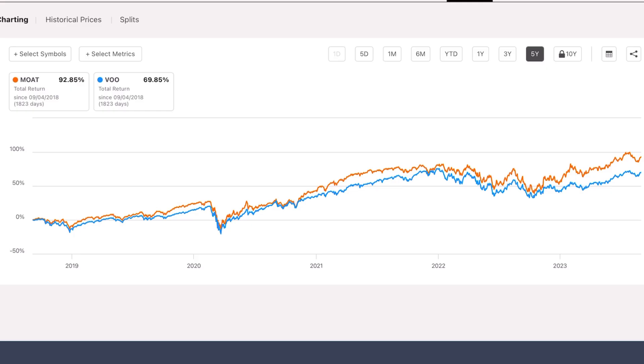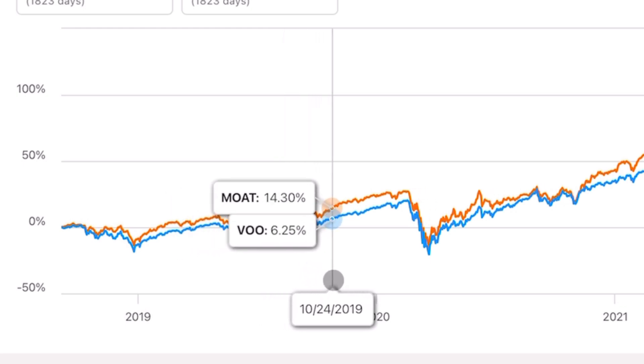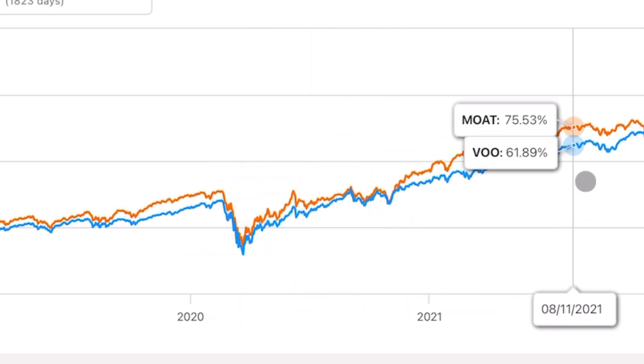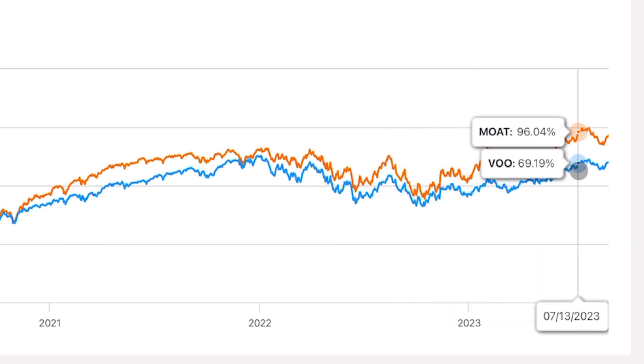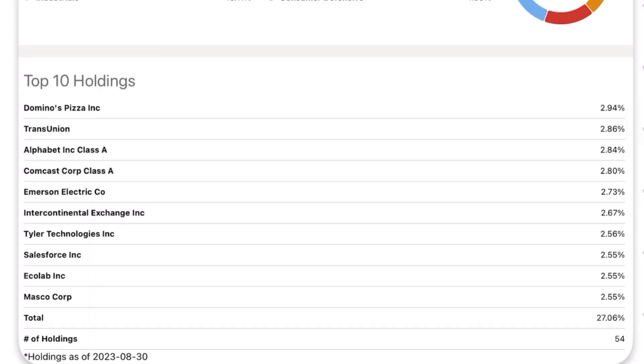To help confirm whether this methodology is effective, we can look at the total returns compared against the S&P 500. In the five-year view, Moat is consistently above the returns of the market. It did pretty solid back then, extended its lead during the bull market of 2019, held up pretty well during COVID, had a strong recovery, was more robust than the market in 2022, and so far in 2023 extended its lead even more. And at this moment in time, here is a snapshot of the sector allocation and top 10 holdings. Number one: Domino's Pizza. Number two: TransUnion. Also Google, Comcast, Salesforce.